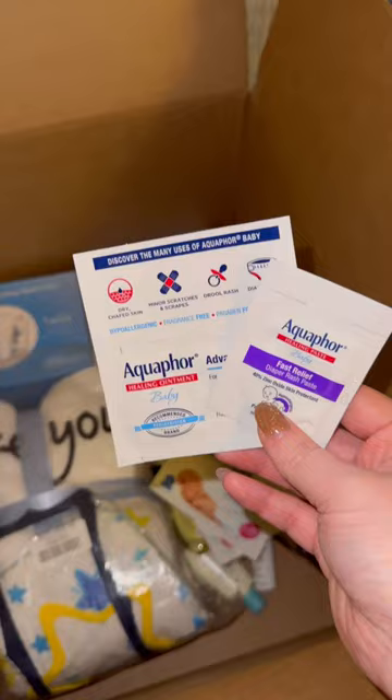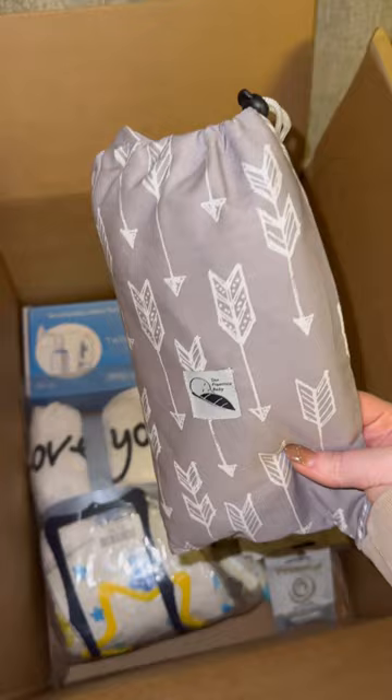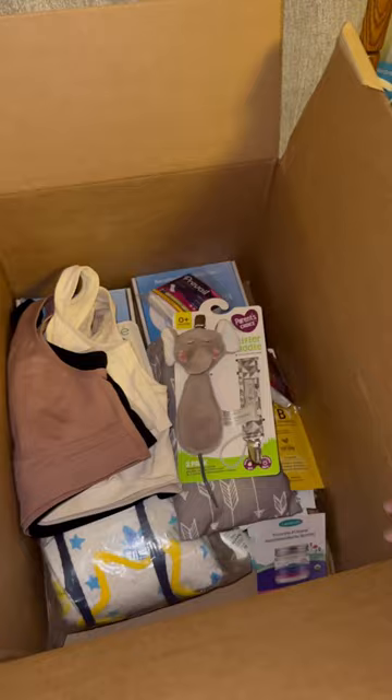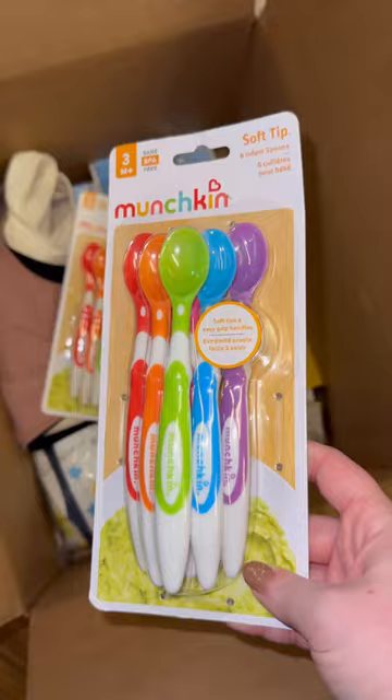I am still keeping the majority of my son's old stuff because we are planning on having more kids at some point in the future. And even though some of these are just little samples, it still might be helpful to another mom and child in need, like these nursing bras — they didn't work for me, so hopefully they'll work for someone else. This box will be going to a local women's shelter.